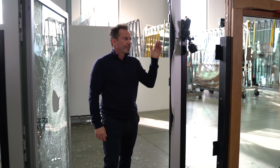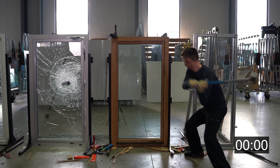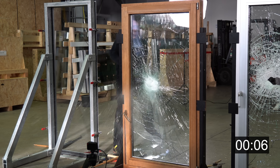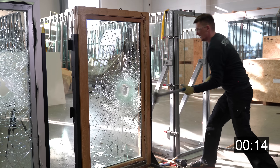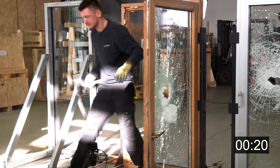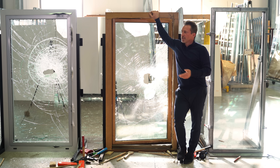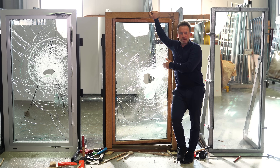Now let's attack the resistant class 4 window. There's P6B glass installed here — see what happens. Well, you can smash a hole quite easily in conventional P6B glass. Just as a reminder, the RC 4 window frame is supposed to give you about 10 minutes of protection time. The glass obviously does not. If you want to learn more about these different types of glass, there is a separate video you might want to watch.